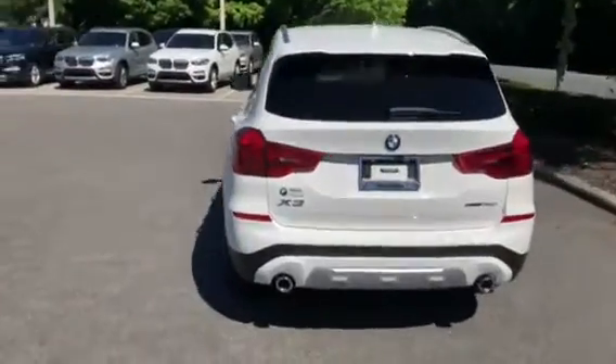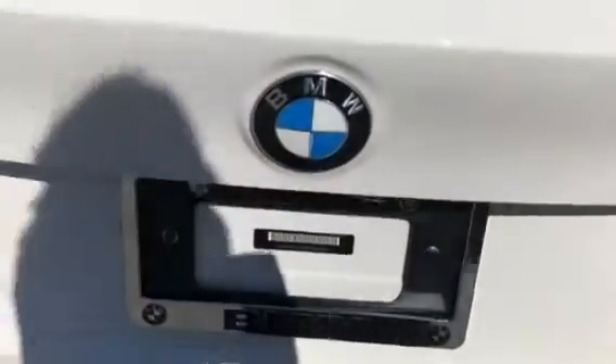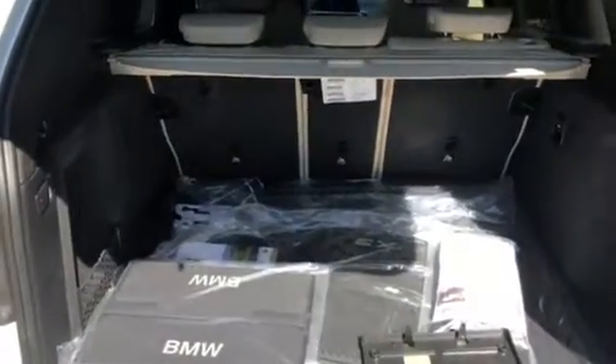As you come around towards the rear, I want to show you all the trunk space available. It does have a power tailgate, and here is all the trunk space — it does have a privacy cover as well. Just press this button right here to close.